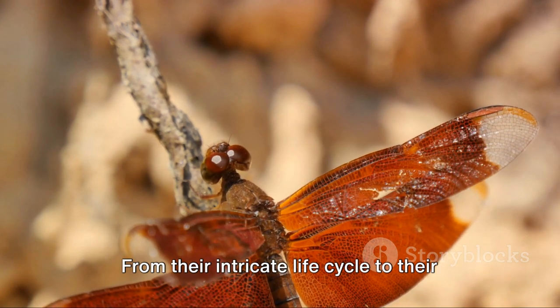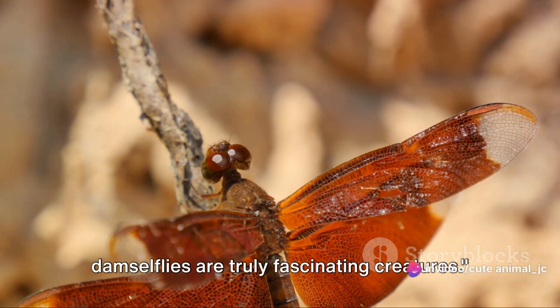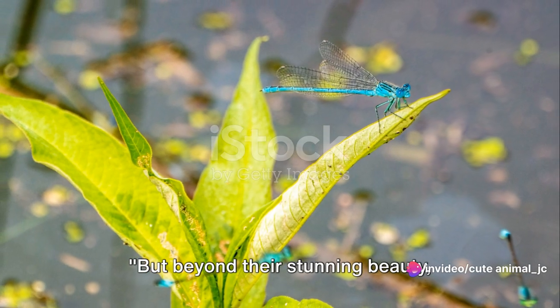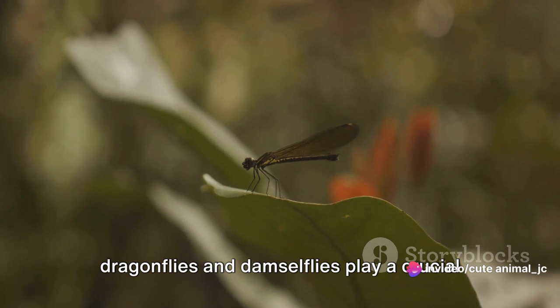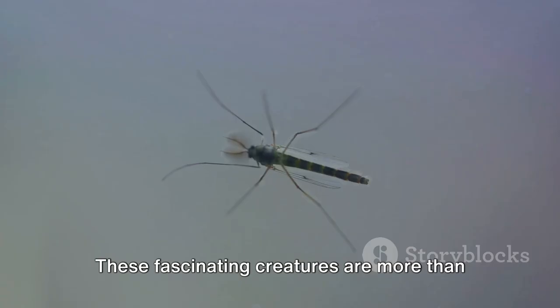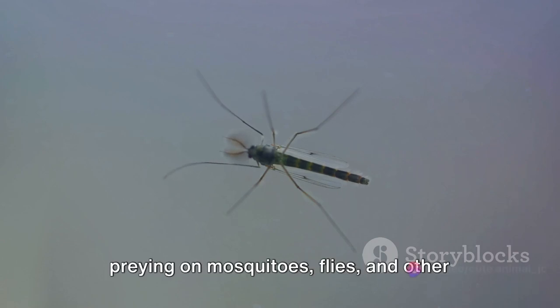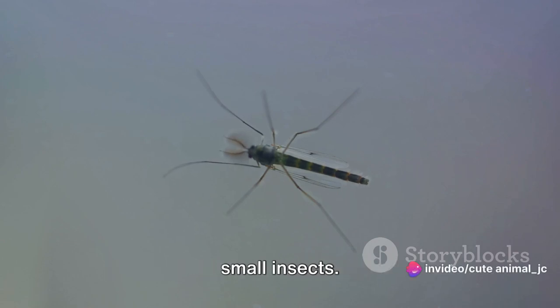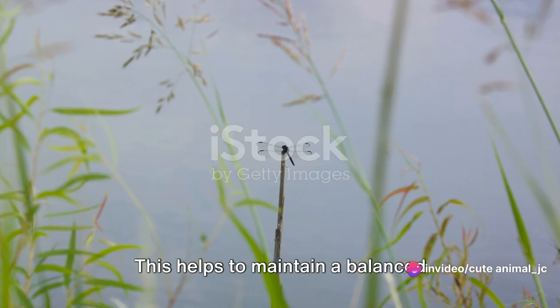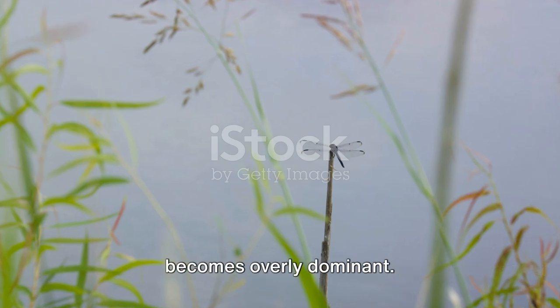From their intricate life cycle to their distinctive features, dragonflies and damselflies are truly fascinating creatures. But beyond their stunning beauty, they play a crucial role in our ecosystem. These fascinating creatures are more than just eye candy — they are nature's own pest control, preying on mosquitoes, flies, and other small insects. This helps to maintain a balanced ecosystem, ensuring that no single species becomes overly dominant.